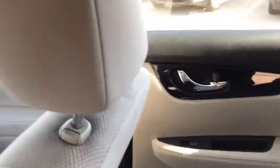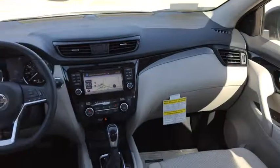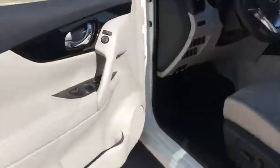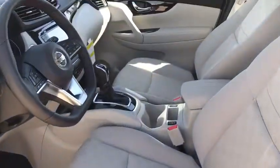Power steering, keyless start, cruise control, aluminum wheels, four-wheel disc brakes, rear defrost, AM FM stereo radio, climate control, front-wheel drive, CD player, power door locks.